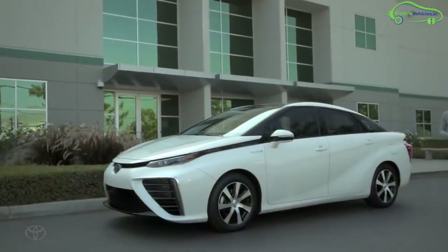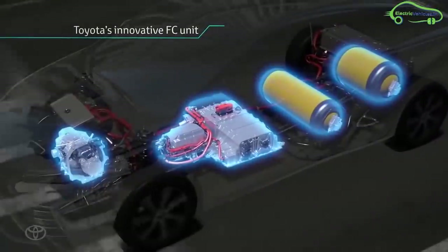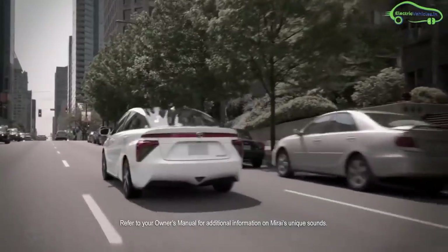The Mirai can accelerate from 0 to 97 km per hour in 9 seconds with a top speed of 178 km per hour. With a full tank, the Mirai can give 500 km of range.